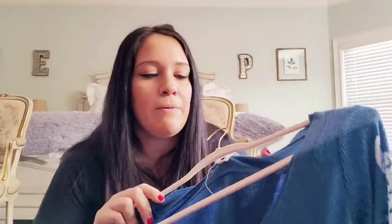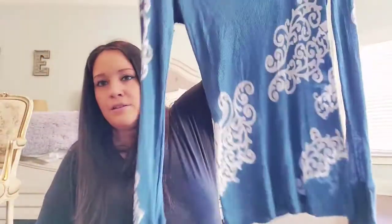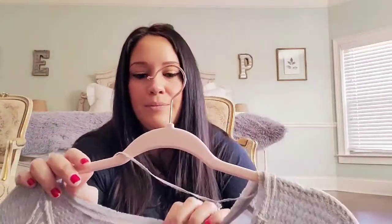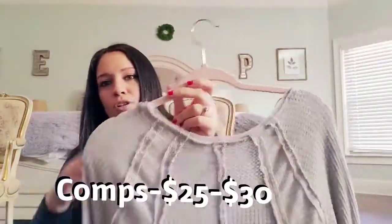This is a Free People, size large — like a thermal fabric with a damask scroll pattern shirt. This is a We The Free — I love these shirts, I have one myself. It's a size small and they're very oversized. Just a long-sleeve waffle knit shirt.